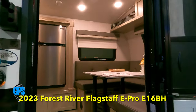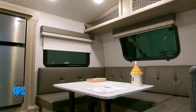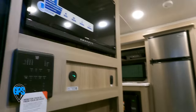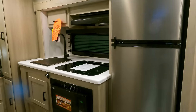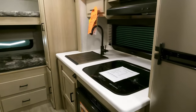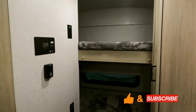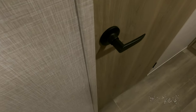The E-Pro E16BH is now discontinued. It does have a good basic layout, and obviously there are 2023 models still available, likely for some good clearance deals. The TV is right as you come in the door — very compact, but it's got everything. Great for kids; the bunks are in the very back, and there's your bathroom.